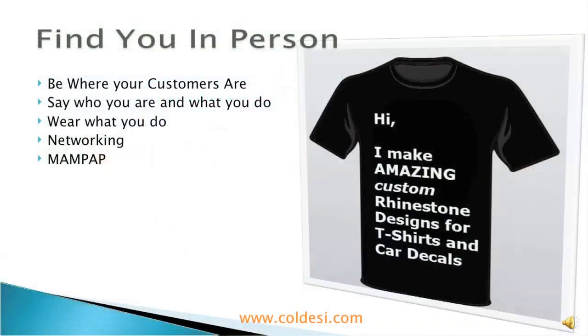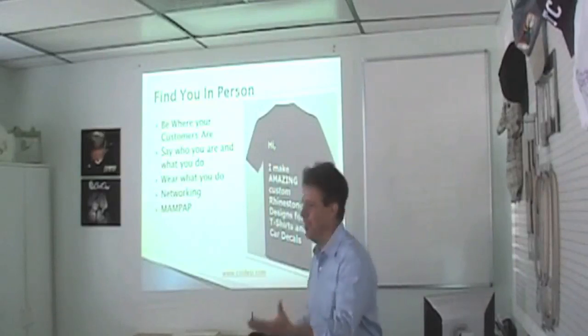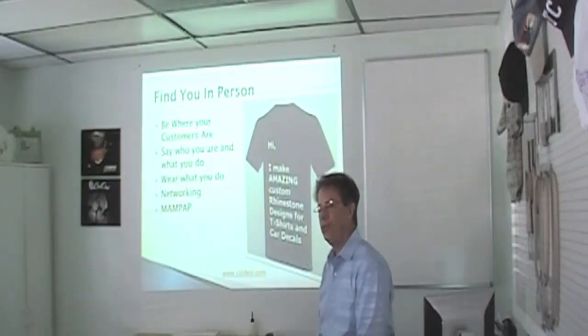Every time there's a pound or a pet show or anything along those lines, she's there. She may not set up a booth, but she's got a shirt that says who she is and what she does — which, by the way, I noticed nobody here has. So another way to be obvious about who you are and what you do is to wear what you do. You guys are in the apparel decorating business — wear it.